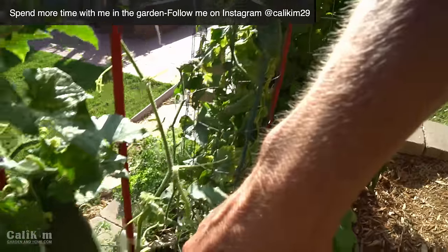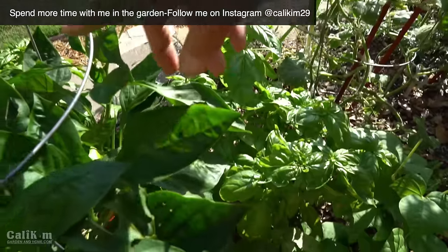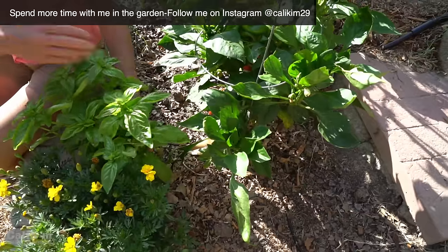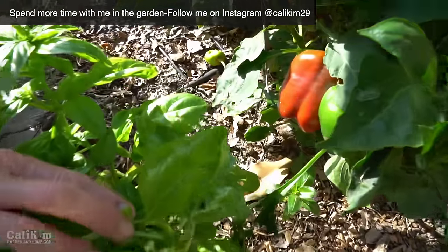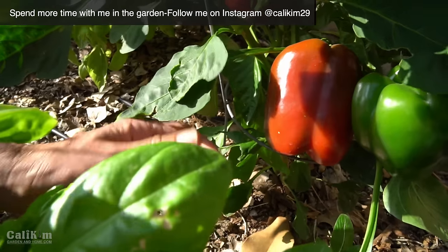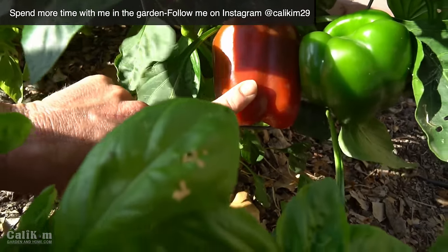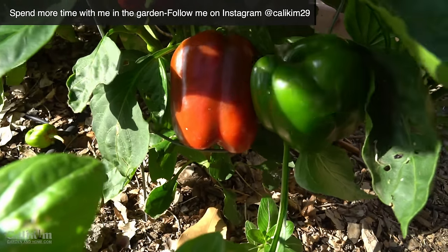We also have some basil in here — we'll be doing a Harvesting Basil video very soon. This California Wonder pepper, you've got to see this — we've got to go around the other side because these are absolutely stunning. Look at these peppers. They are humongous, beautiful, really thick-walled peppers. These would be perfect stuffing peppers. This plant has got several on here, this one looks like it's ready to harvest, and it's got about five or six peppers on it.